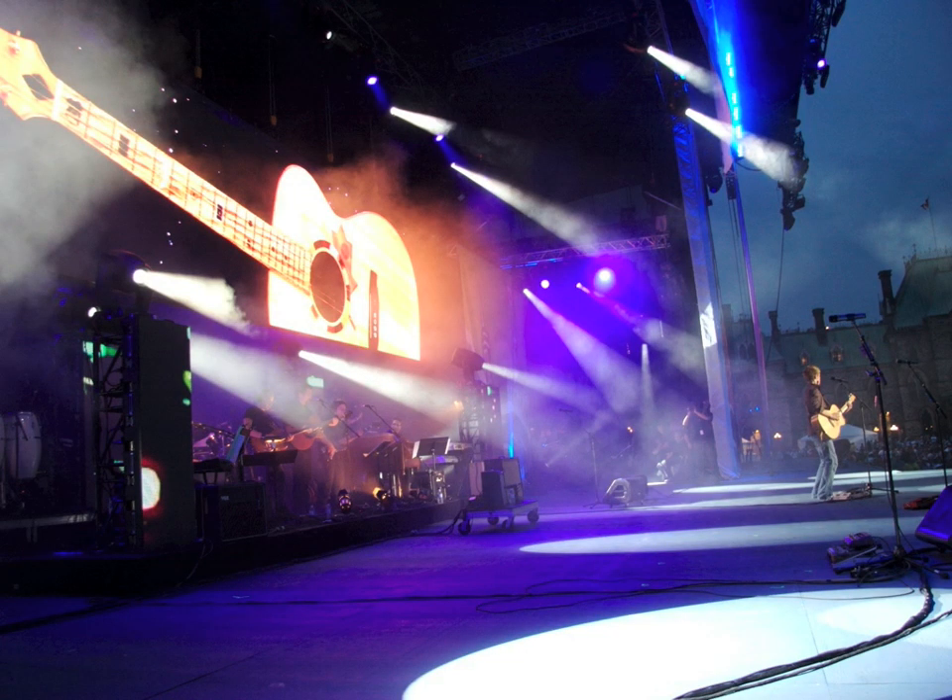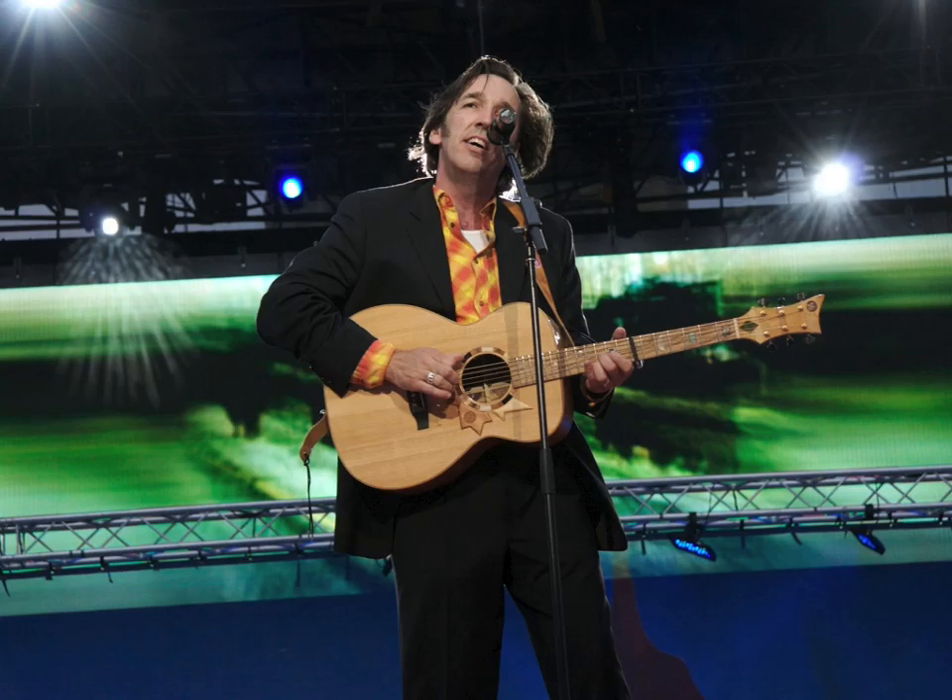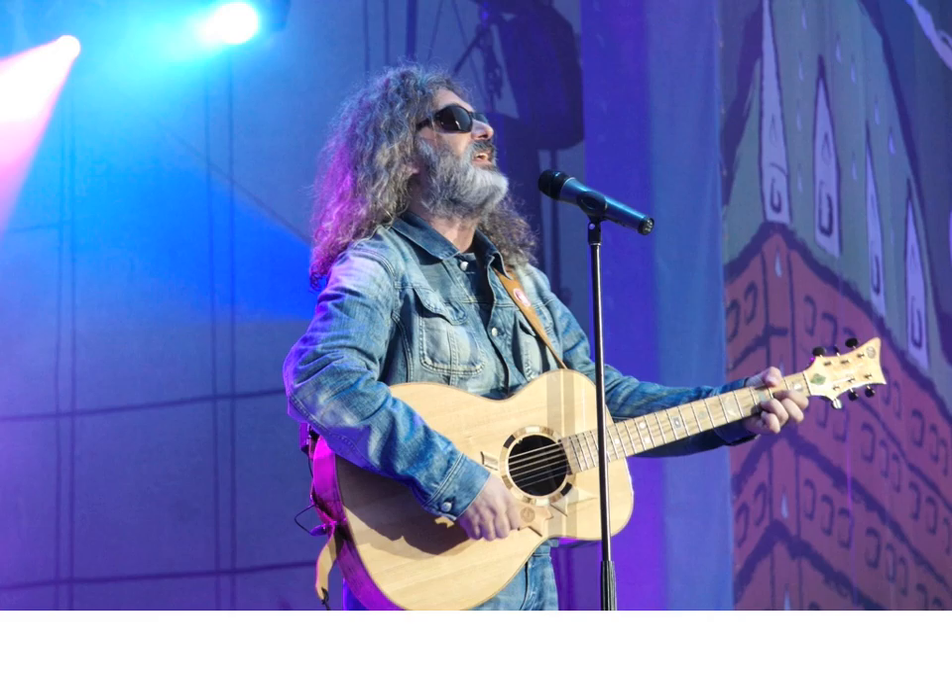About 80,000 people watched as Stephen Fearing, Aslan Debison, Amy Millan, Colin James, Mighty Popo, Michelle Pagliaro, and others brought it to life.